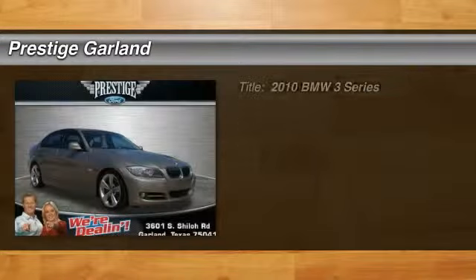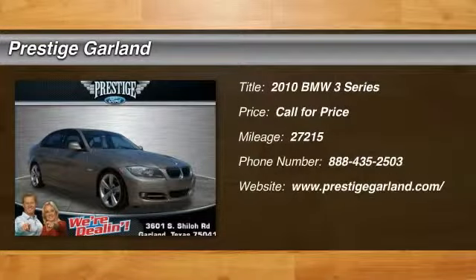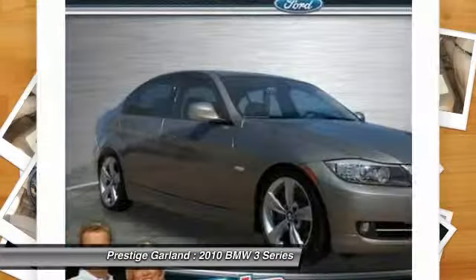The 2010 BMW 3 Series — proof that all good things come in threes. The BMW 3 Series has a well-deserved reputation for packing outstanding driving dynamics and excellent quality.